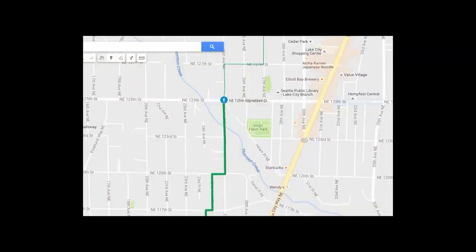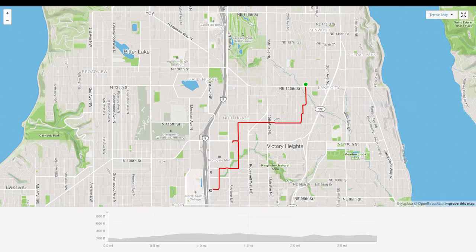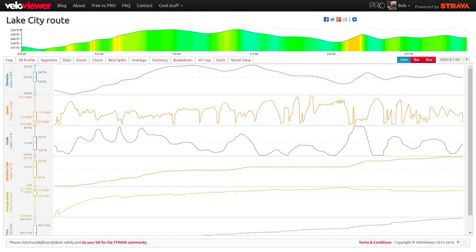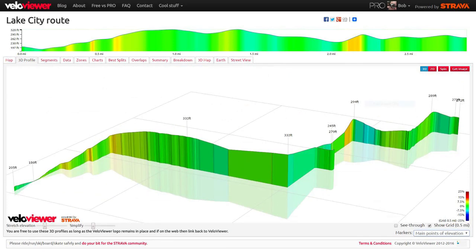From a network perspective, this route builds our network by connecting an existing greenway to transit, jobs, education, and community. It would improve walkability and bikeability by improving three uncomfortable arterial crossings, while leveraging existing city investments in residential traffic calming and three signalized arterial crossings. While there are four sections where the grade feels steep, three of these sections are very short and of a manageable grade for family and cargo bikers.